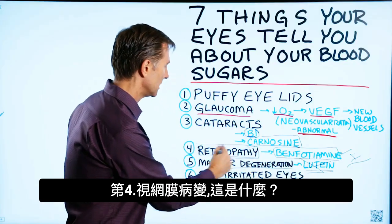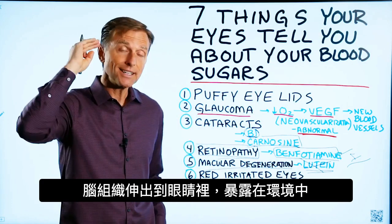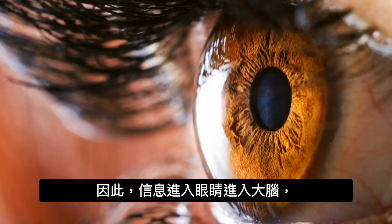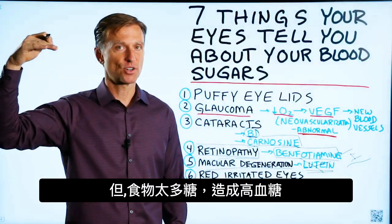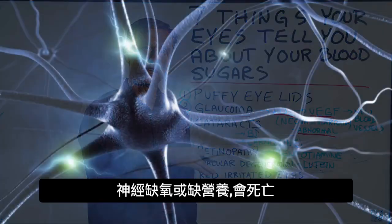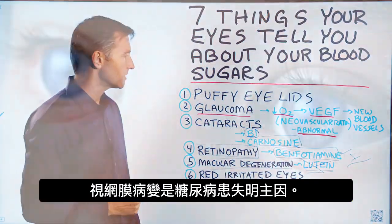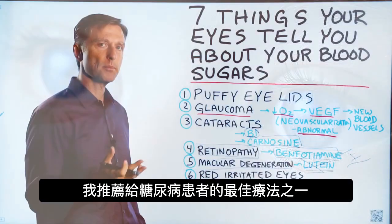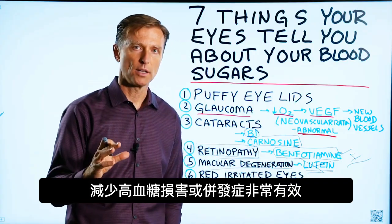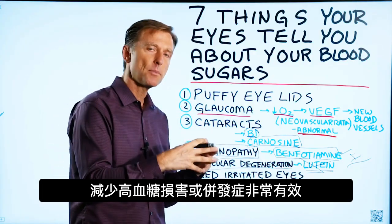Number four: retinopathy — a disease of the retina. The retina is the extension of the brain, exposed to the environment inside the eye. If there are high sugars in the blood due to high sugars in the diet, that oxidizes and destroys the blood vessels surrounding the nerve. If the nerve can't get oxygen or nutrition, it dies. Retinopathy is the leading cause of blindness in diabetics. One of the best remedies I recommend is benfotiamine — a fat-soluble B1 — which helps minimize complications and damage from high sugar.